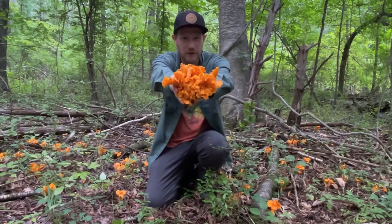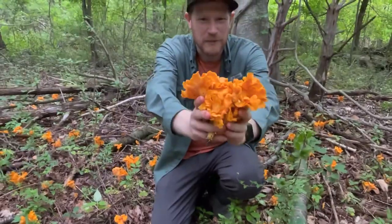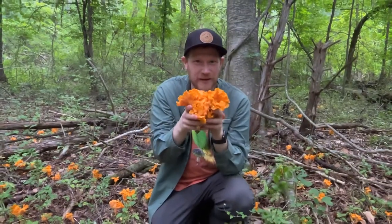But these are utterly gorgeous, beautiful golden chanterelles. I'm super excited to take these home and fry them up in a pan. These are smooth chanterelles, or Cantharellus species.